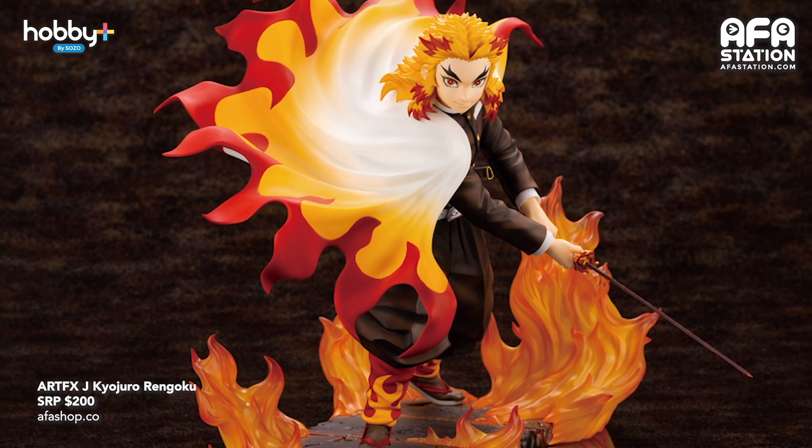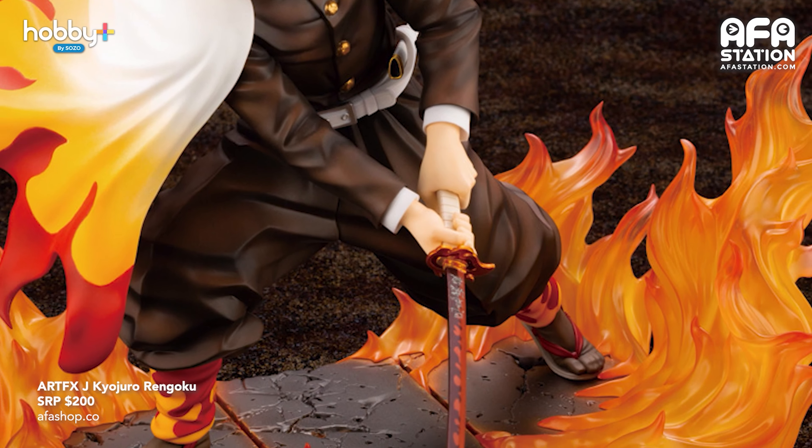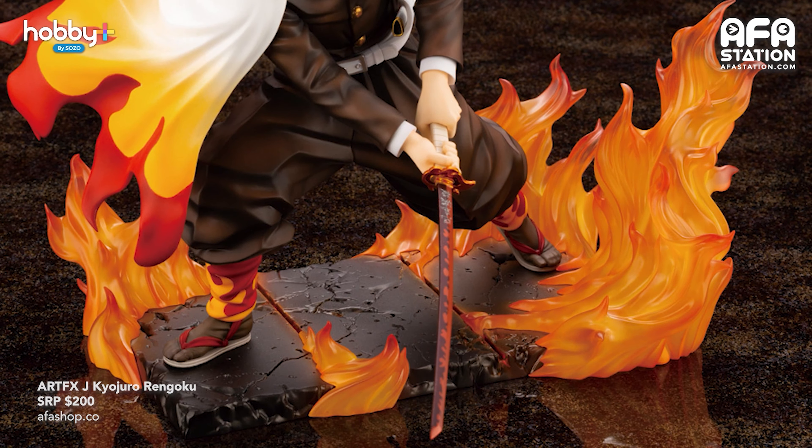Starting off with a bang! First up we have ArtFXJ Kyojiro Rengoku. So Kimetsu no Yaiba fans, listen up. The 1/8 scale figurine is currently scheduled for release in November 2021. The haori seems to be billowing, alive with motion, and you can see there's a lot of care put into the fabric and each flame on his hand. The base also has a lot of flames. The price is $200 but it comes with a pre-order bonus — an extra face part — and the pre-order closes on the 6th of July. So what are you waiting for?